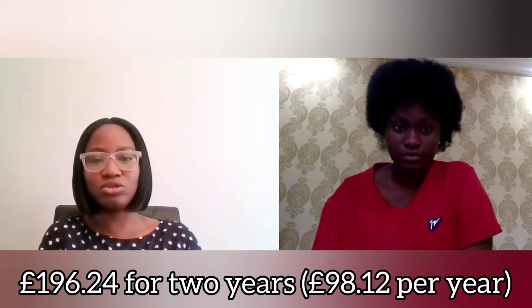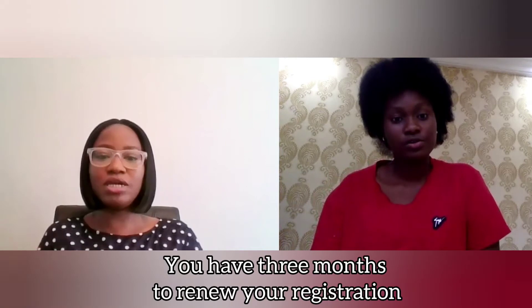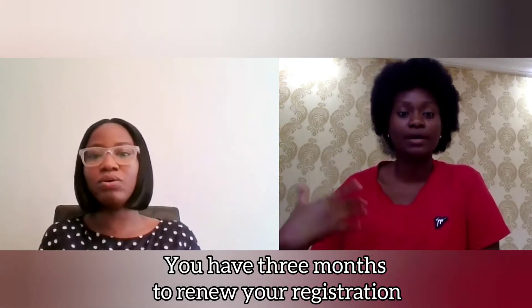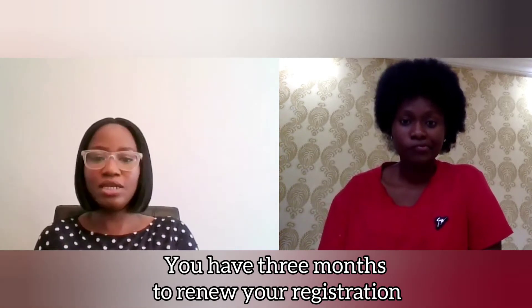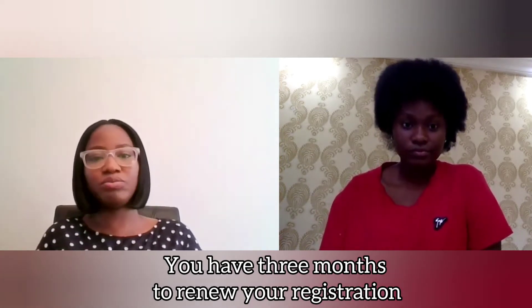The HCPC registration is for two years, so that's approximately £196.24. Every two years you pay the same amount — or more if there's an increase — to remain on the register. Before the first two years end, they will send you a letter to let you know your registration is running out, maybe in six weeks, and you need to pay to keep renewing your registration.